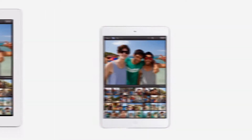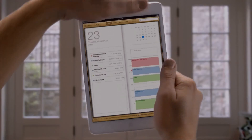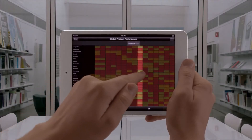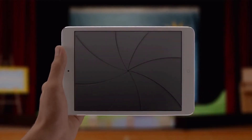And at 7.9 inches, it's small enough to fit in one hand, but it's still large enough to give you that rich, immersive iPad experience. It has a dual-core A5 chip for fast, fluid performance, both FaceTime and iSight cameras.